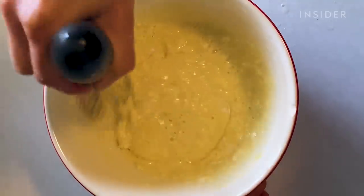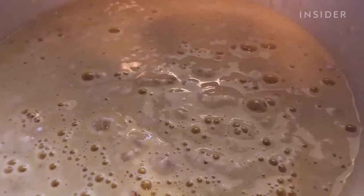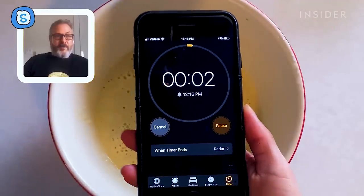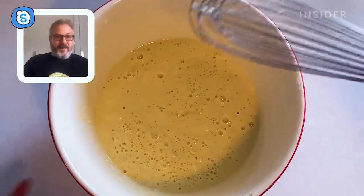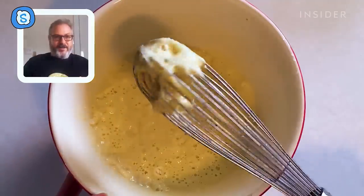Let the batter stand for two minutes. There should still be lumps in the batter, and then you let it rest. What's the purpose of letting it rest? You're letting it rest so you can pull the flavors together and actually form a batter. If you go too quickly to the pan, the molecules of the liquid and the dry won't have a chance to meld.